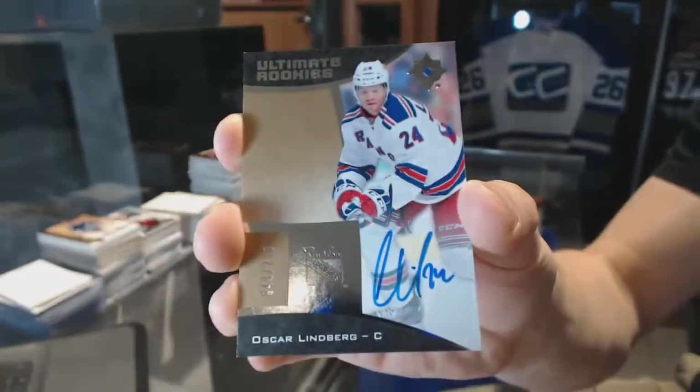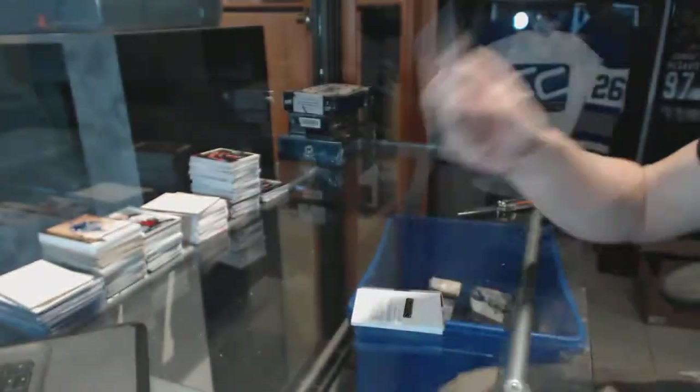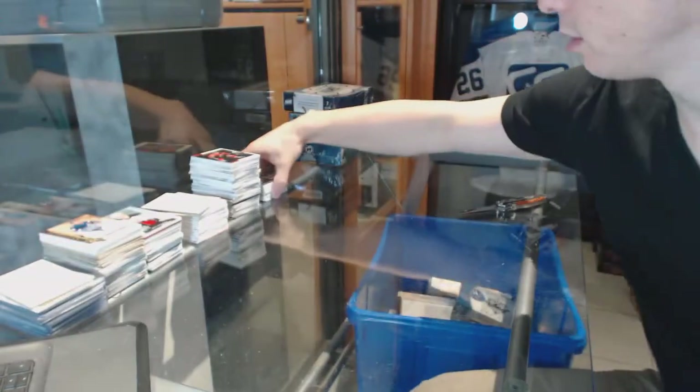And we've got a Rookie Autograph, number 299 for the New York Rangers, Oscar Lindbergh. That was a good box.